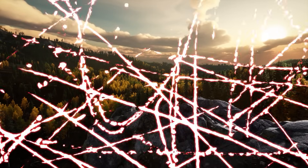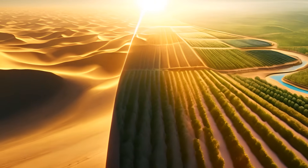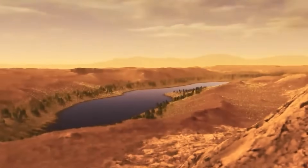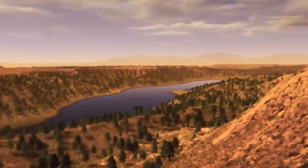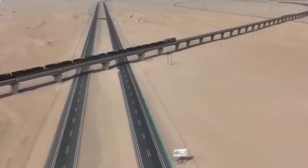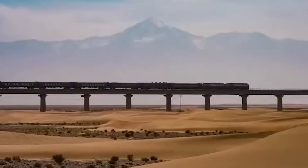From wasteland to wonderland, the world is witnessing an astonishing transformation. Ambitious innovators and determined communities refuse to bow to the relentless advance of the desert. Through cutting-edge technologies and unwavering dedication, they're turning inhospitable sandscapes into sources of life.